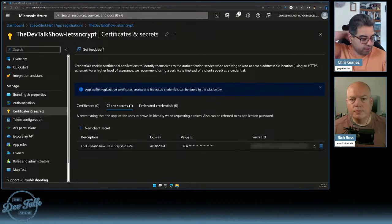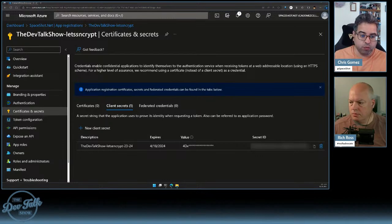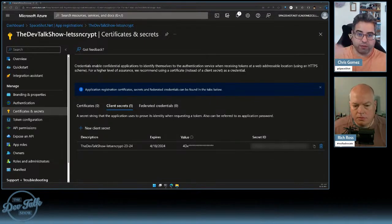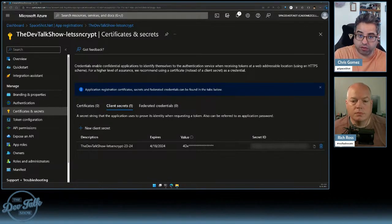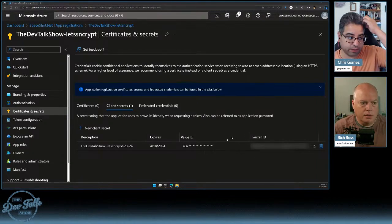User-defined managed identities are really helpful because if you want one of your Azure resources to have access to another Azure resource — read, write, however granular you need — you're completely out of the credential management game. You just say 'that resource of mine has access to this,' and that is what system-managed identities handle. For user-managed identities, you need a way to tell Azure AD 'I'm that identity right now,' and that's really all that's happening with this client secret.